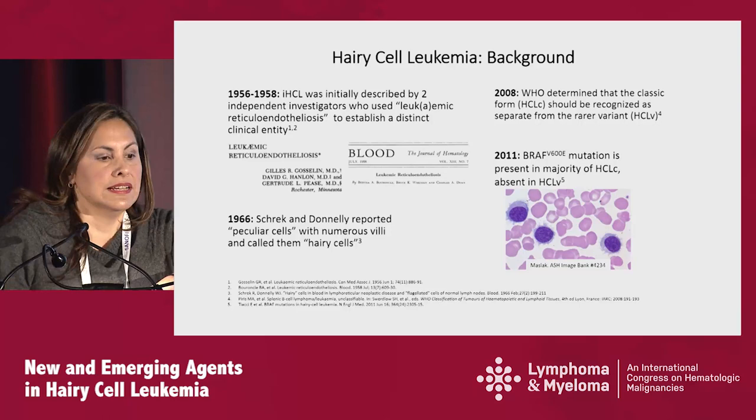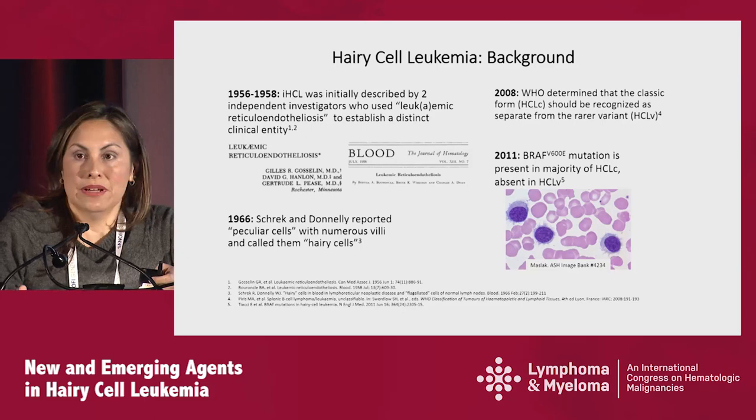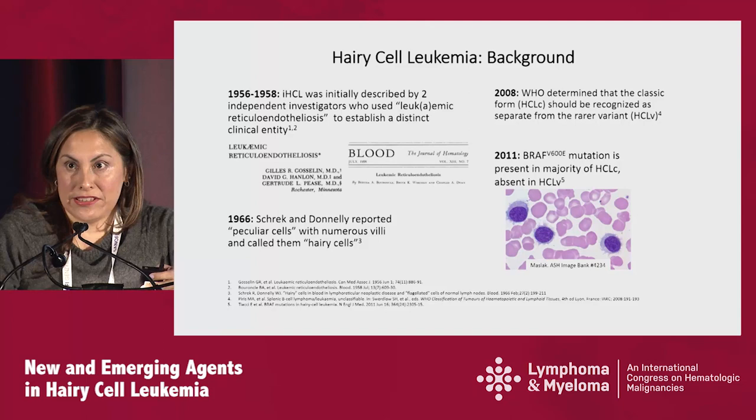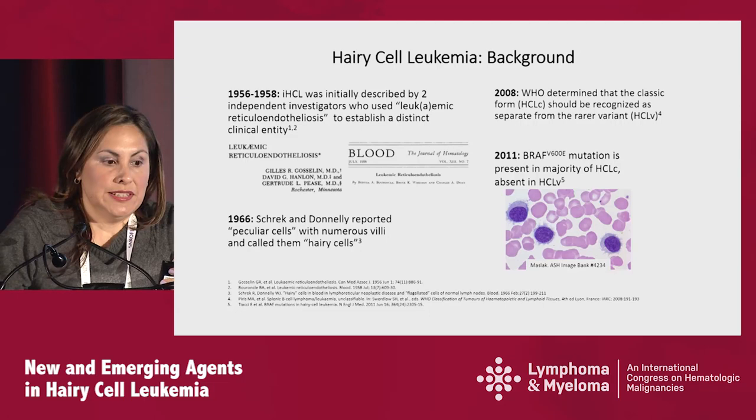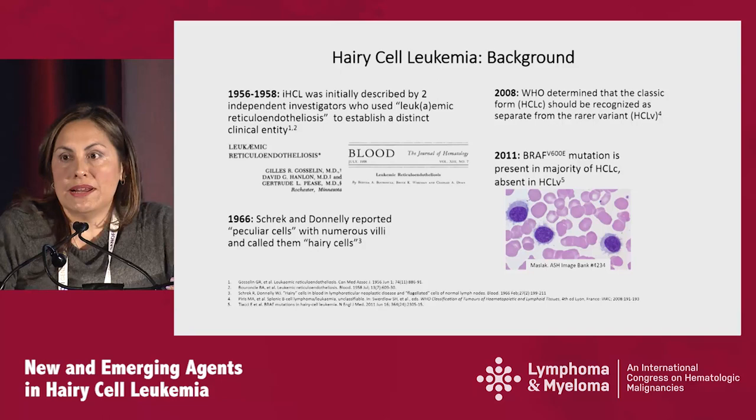In 2008, the World Health Organization determined that the classic form of hairy cell leukemia should be recognized as separate from the rare variant, hairy cell leukemia V. And in 2011, Dr. Enrico Tiacci and colleagues described for the first time the presence of the BRAF V600E mutation, which is present in the majority of classic hairy cell leukemias, but is absent in the variant type.